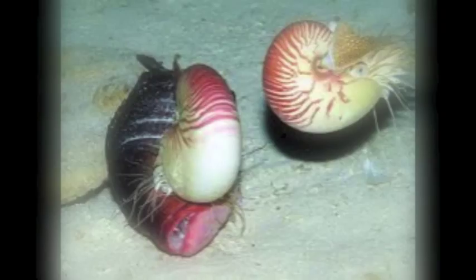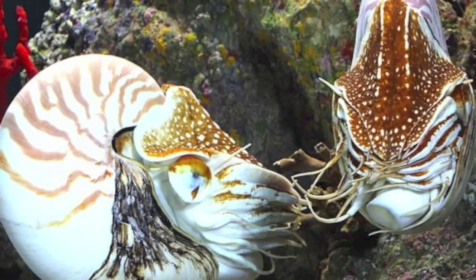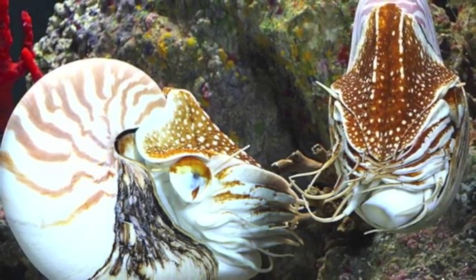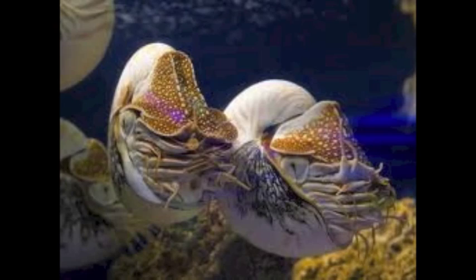Sexual maturity can take 5 to 10 years from hatching. Once they reach maturity, they mate once a year. The males have a special tentacle called the spadix, which is a modified foot composed of 4 fused tentacles. This modified foot is used to transfer a sperm packet into the female, where the male grabs a hold of the female's shell and inserts the spadix.